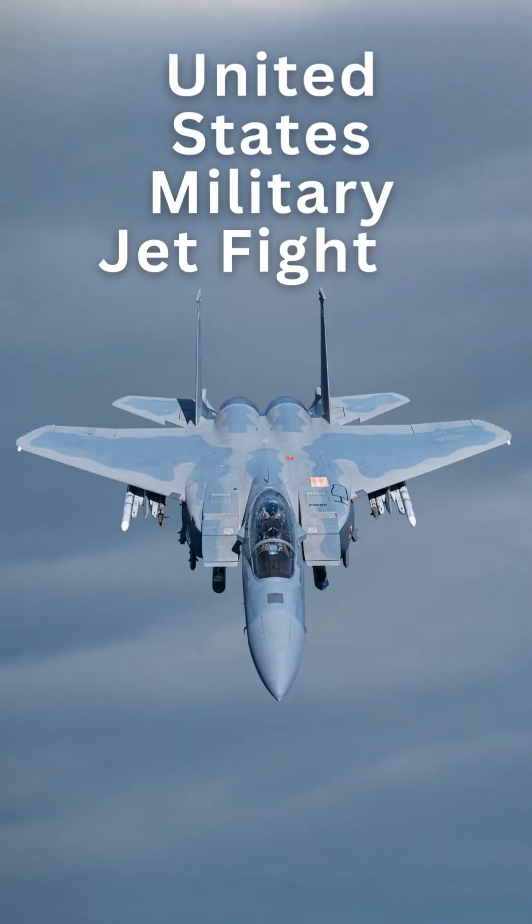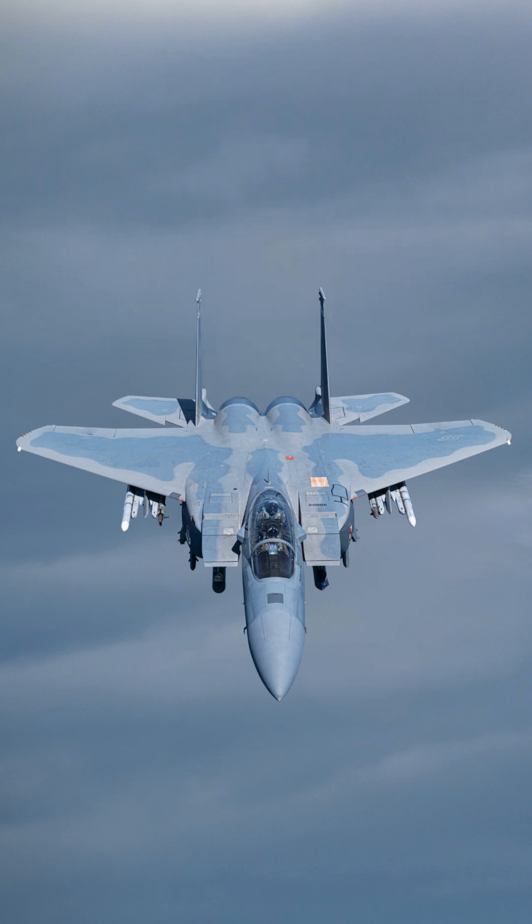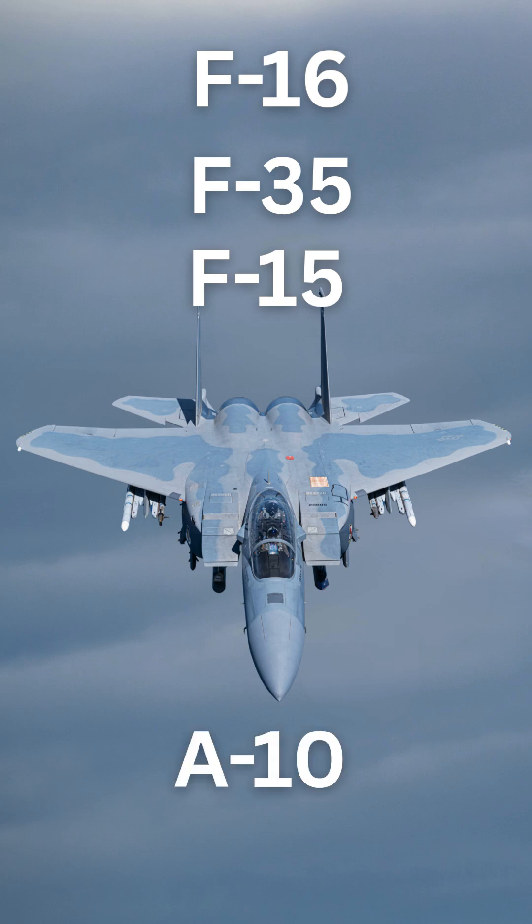United States Military Jet Fighter Identification Quiz. Can you guess the type of jet fighter? Is this the F-16, the F-35, the F-15, or the A-10?